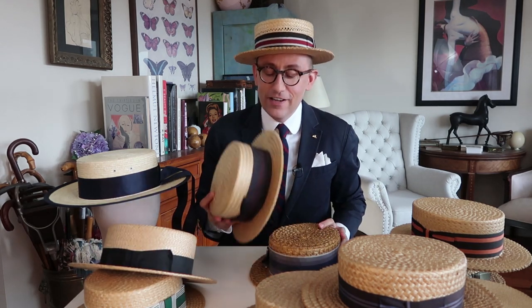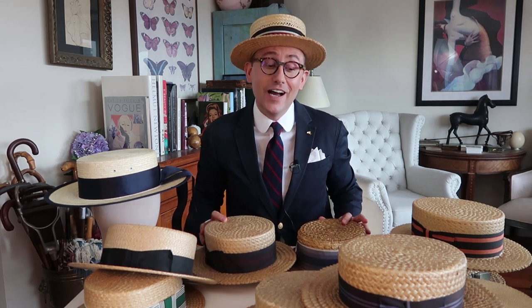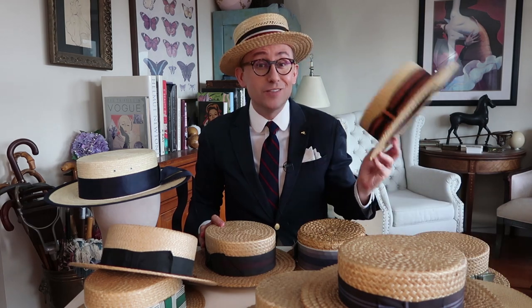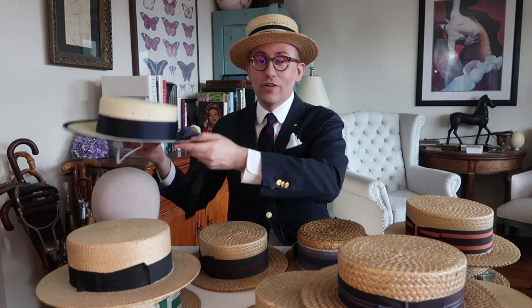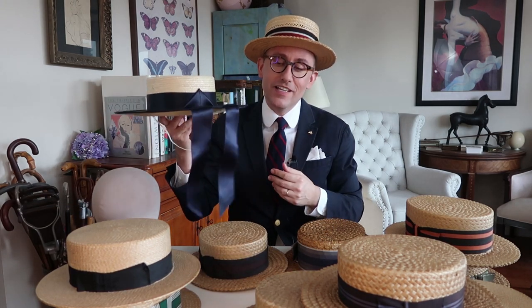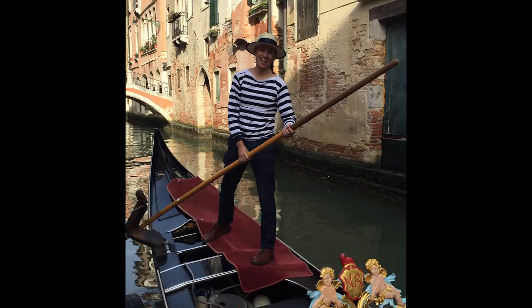Oftentimes you'll find hats that are in great shape, but the ribbon has fallen apart or disintegrated with time — you can always replace them. I do that with plenty of my hats. It's also great when you can find a specialty hat like this one. I bought this when I was in Venice, Italy. This is the hat that all the gondoliers wear — a really fun piece with a great memory associated with it.